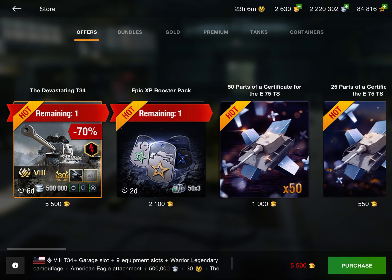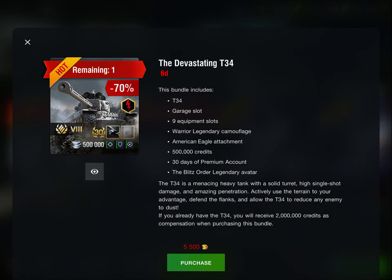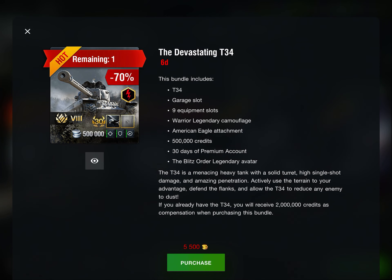Starting with the offers, right off the bat we have the Devastating T-34, and this is a really good deal. I made an in-depth review of this so go check that out on the channel. With the deal you get the T-34, the Falcon camo and attachment, 500,000 credits, 30 days of premium, the Blitz Order legendary avatar, and nine equipment slots.